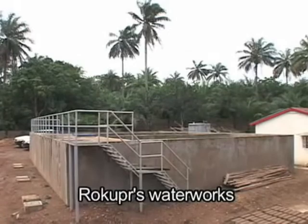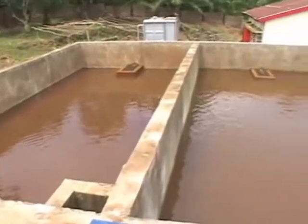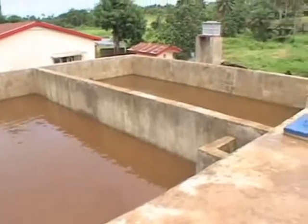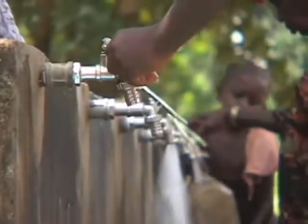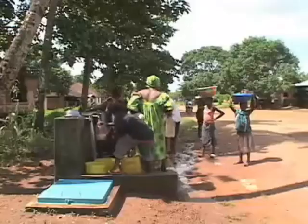In 2006, the project for establishment of a water supply management system in Cambria District, which was conducted by JICA, introduced a slow sand filtration system to provide a stable supply of safe water. Slow sand filtration has made it possible to provide the people of Sierra Leone equal access to a safe and inexpensive water supply.